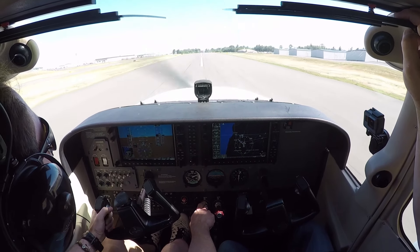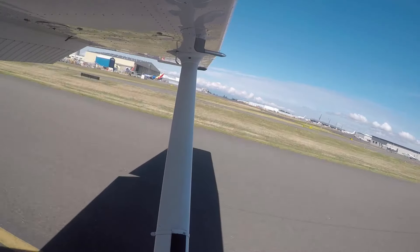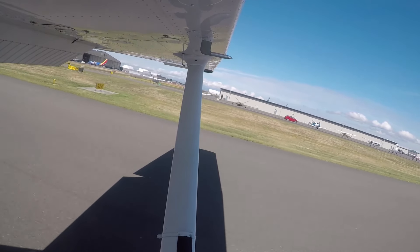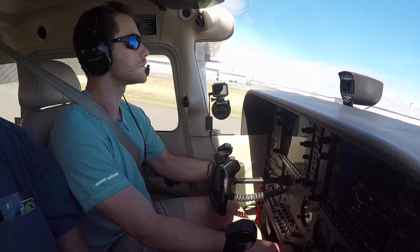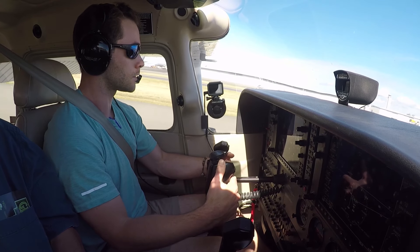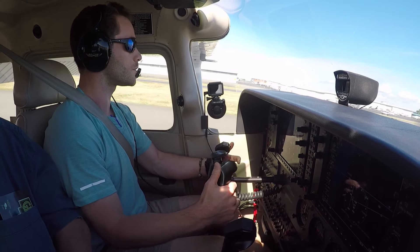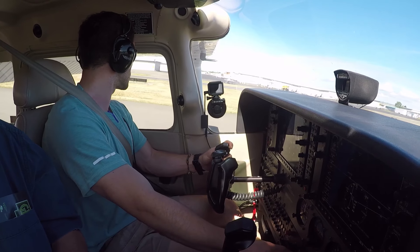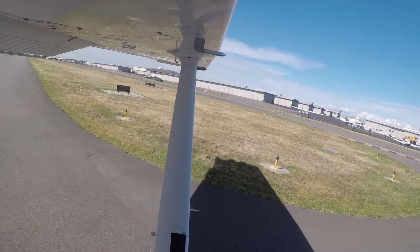A little bit like last time. That's 32 Golf, traffic 12 o'clock, 2 miles opposite direction, altitude indicates 2,500, they've climbed above you. Traffic in sight, 32 Golf. In RV 3A, traffic about 1,000 feet passing below you, no factor. It wasn't the best landing but it wasn't the worst. Excellent. Cessna 42 X-ray, turn left when able, contact ground point A, good day. Contact area left on Golf 2, ground, 42 X-ray.